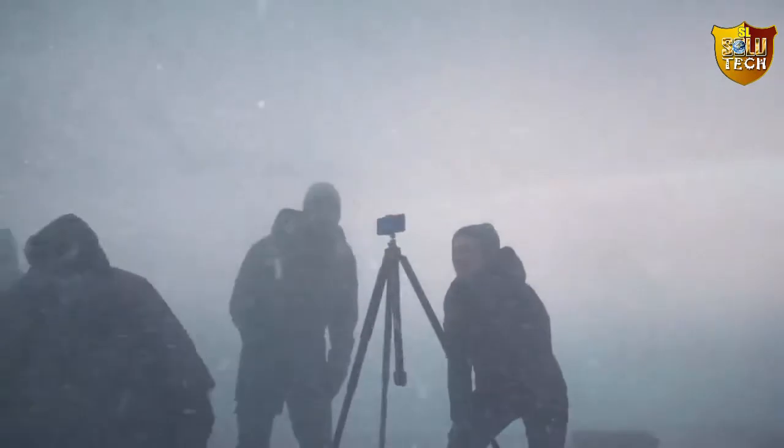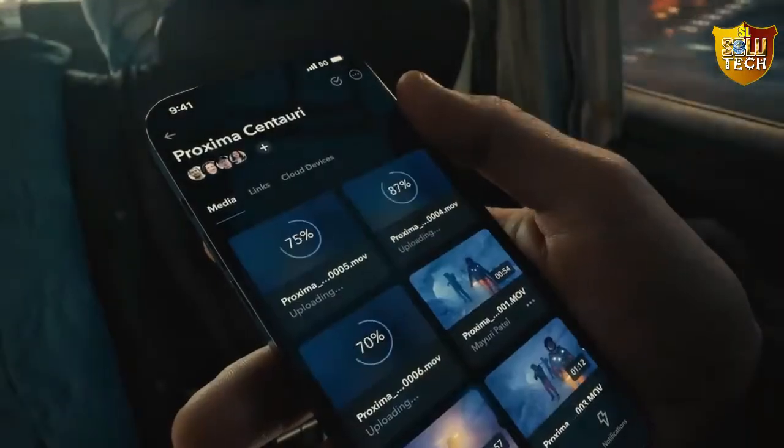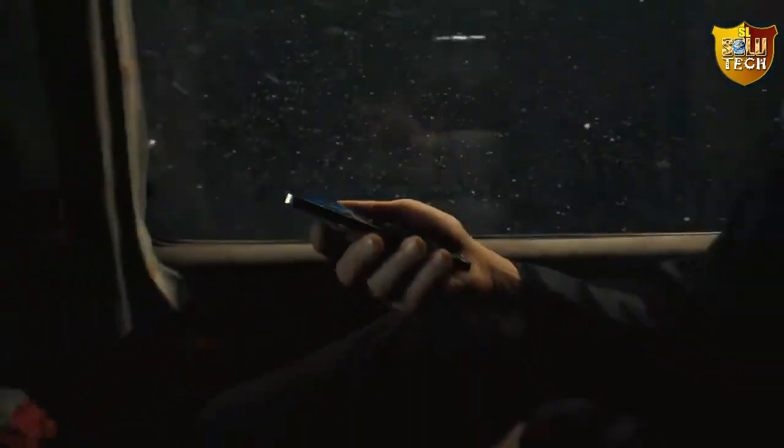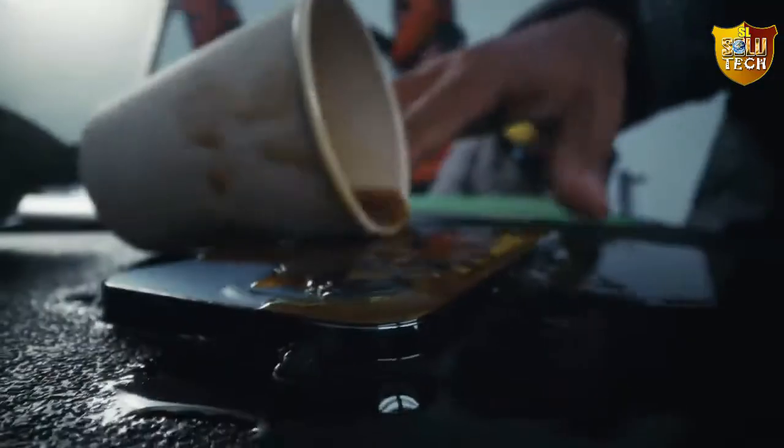Discover a new world in macro with the ultra-wide camera, and upload and download faster on the go with 5G. The superior durability of ceramic shield means iPhone 13 Pro is ready for any shoot, almost.